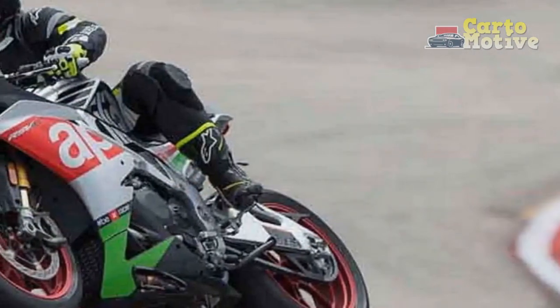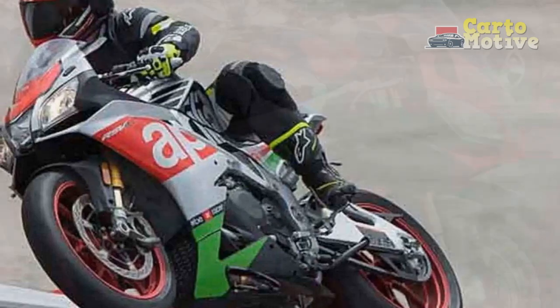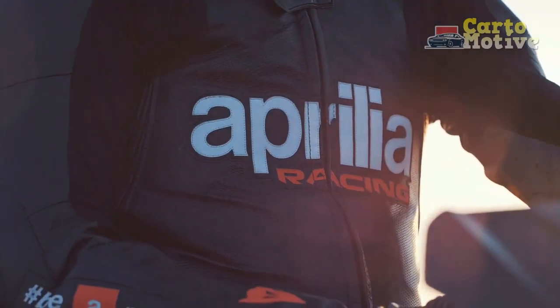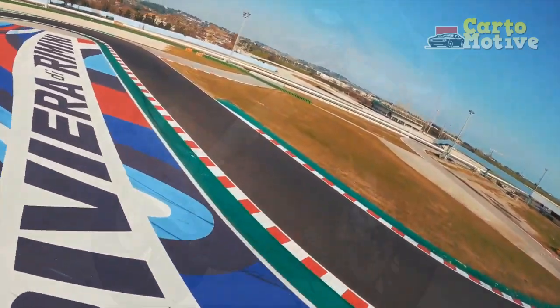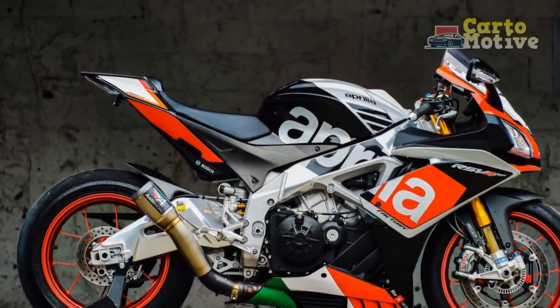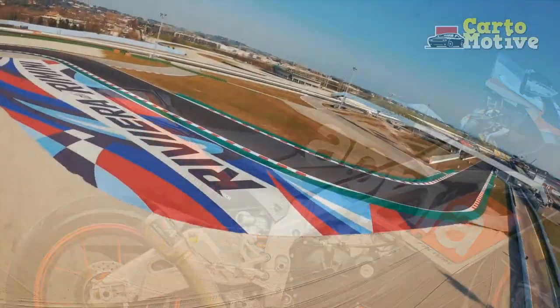Electronics and Technology: Aprilia equips the RSV4 with cutting-edge electronics to enhance both safety and performance. The bike features multiple riding modes — including track, sport, and race — each calibrated to suit different riding conditions and preferences. An advanced traction control system and ABS ensure optimal grip and stability, especially during hard acceleration and braking. The bike also comes equipped with a crisp and informative digital instrument cluster, providing essential information such as speed, RPM, gear position, and fuel levels, enabling riders to stay well-informed during their journeys.